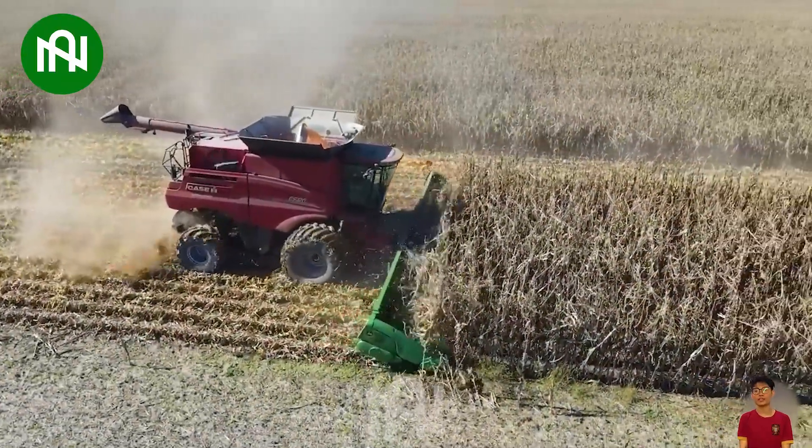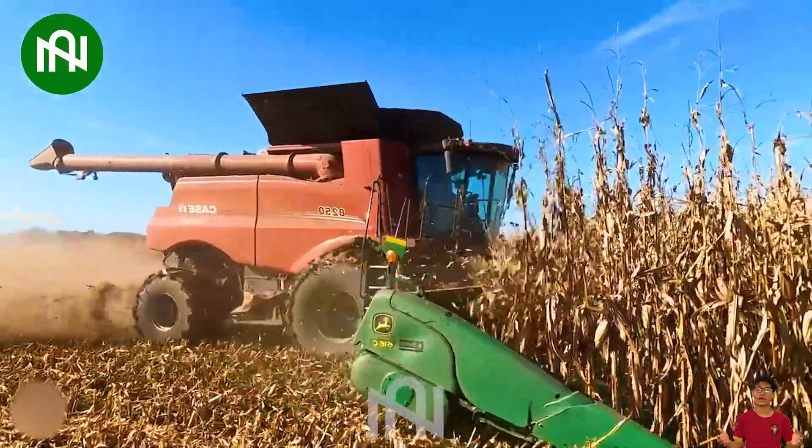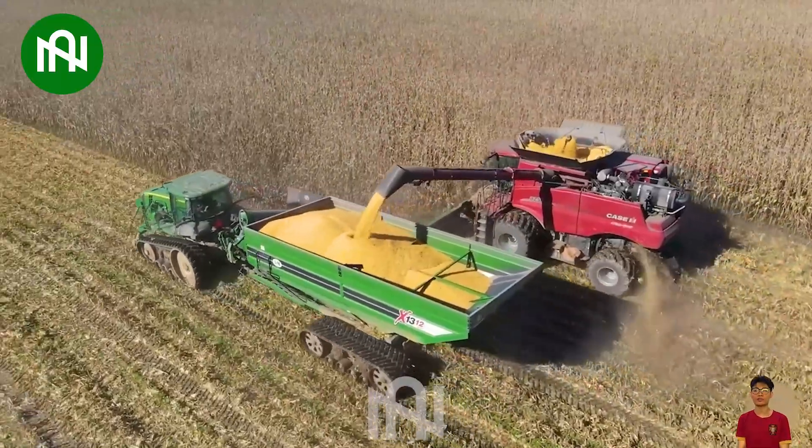The corn harvester effectively collects corn grains, simplifying the harvesting process and ensuring a successful yield of this vital crop.